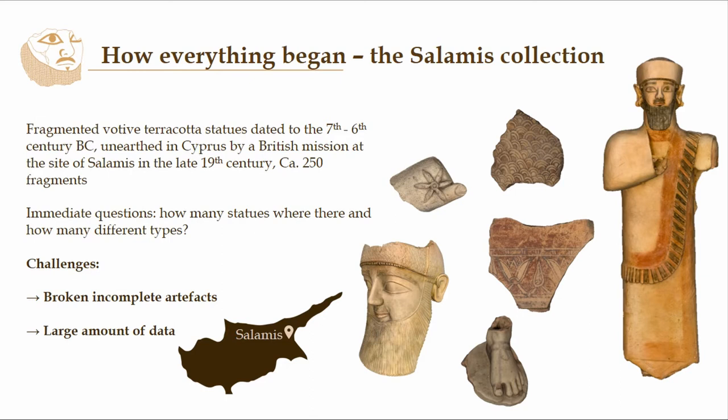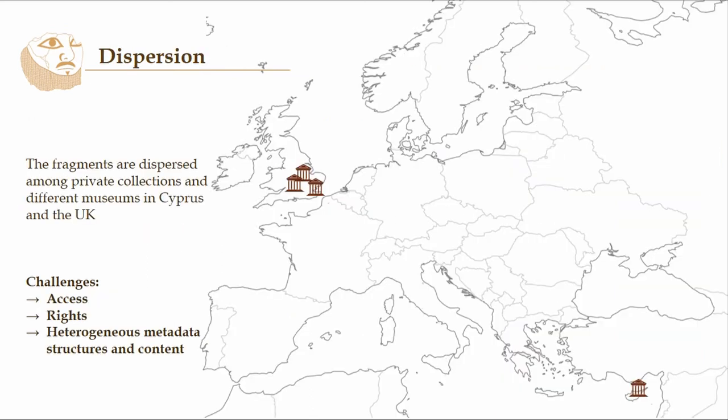This is very common with other collections as well, because we have to deal with broken and incomplete pieces and we have to deal with a large amount of data. So this is our first challenge. And the second one is dispersion, because the collection was distributed over several countries.